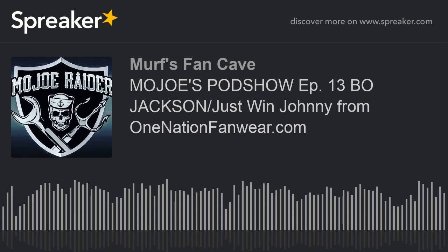Raider Nation is the best, and the best gear is One Nation Fanware. I always rock my gear — I would have worn a shirt but I found it more appropriate to rock my phone nose shirt tonight. I've been buying gear from you for a minute, bro.